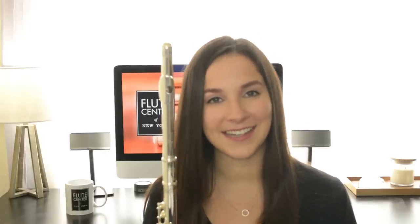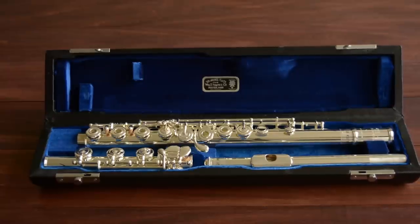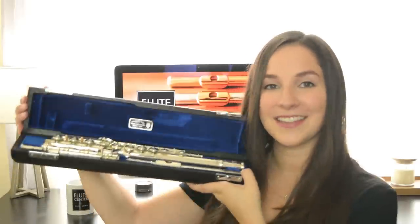The second flute is the Haynes Q1. Haynes flutes have been making flutes in Boston since 1888. This particular flute has a 14 karat gold riser. The head joint is sterling silver and it has a silver plated body and mechanism. This flute has a soft leather case and a zip pocket. It also comes with a cleaning rod, a polishing cloth, and a shoulder strap, as well as a leather hard case with a blue interior.